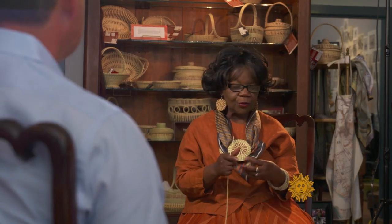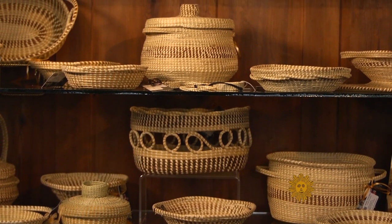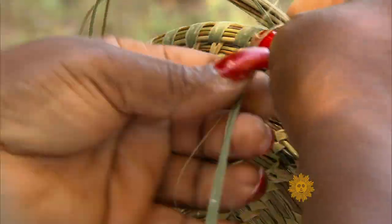Henrietta Snipe, now 63, has woven baskets since she was seven. It's more than a family tradition. This was a way of putting food on the table. Still is a way, because some people never did anything else but baskets. This was a survival.